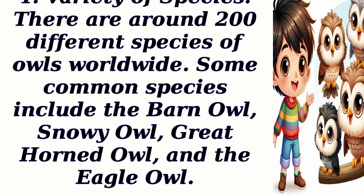There are around 200 different species of owls worldwide. Some common species include the barn owl, snowy owl, great horned owl, and the eagle owl.